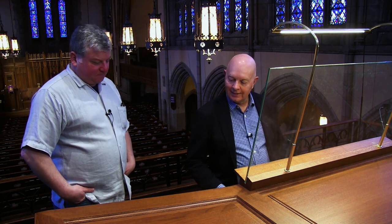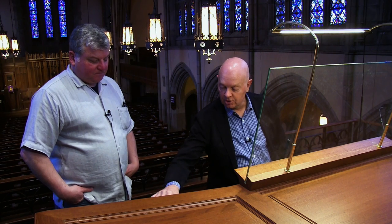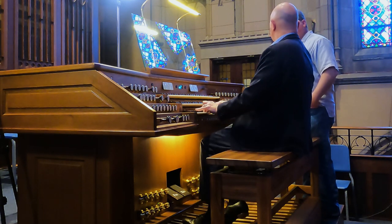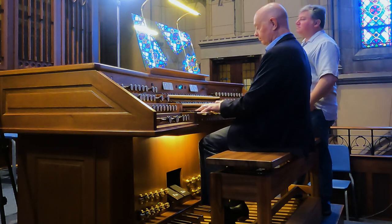Let's look at the plein jeu. On the Grand Orgue: Montre 16, Bourdon 8, Montre 8, Prestant 4, Quinte 2-2/3, Fourniture, Cymbale, and then I'll couple in the Positif plein jeu. Most of these stops are either copies or strong influences from Poitiers.